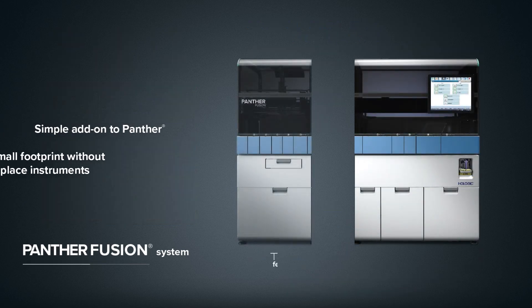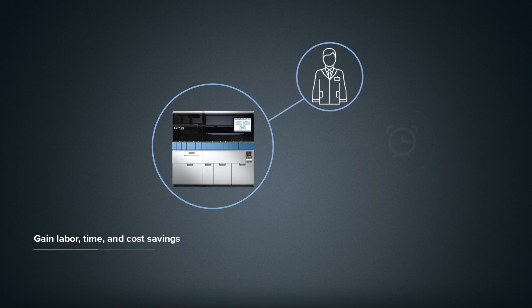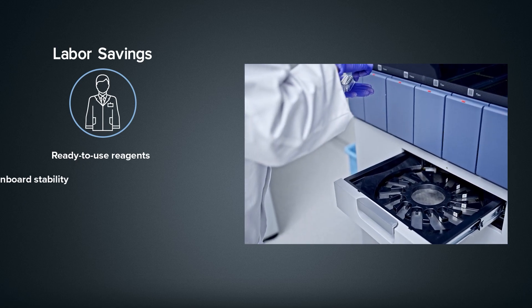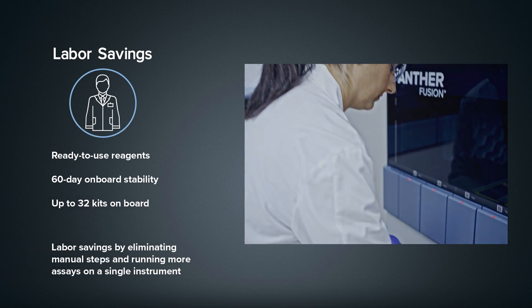Without rip-and-replace instruments, revalidating existing assays, or extensive training, you can gain incremental labor, time, and cost savings. Ready-to-use reagents eliminate manual preparation, and when combined with the Panther TMA assays, up to 32 unique kits can be loaded on the Panther Fusion system.